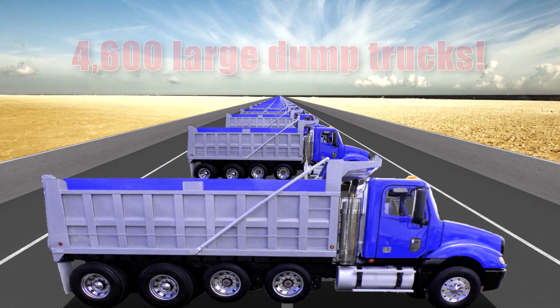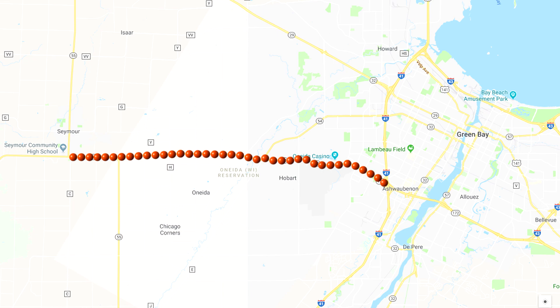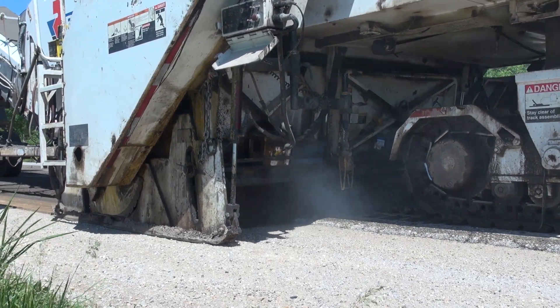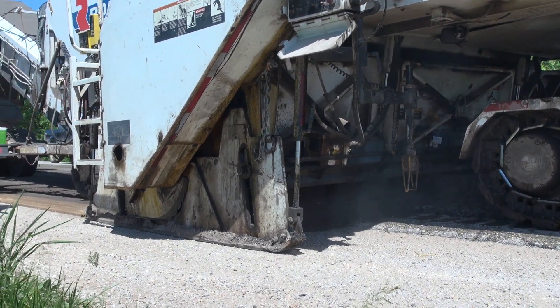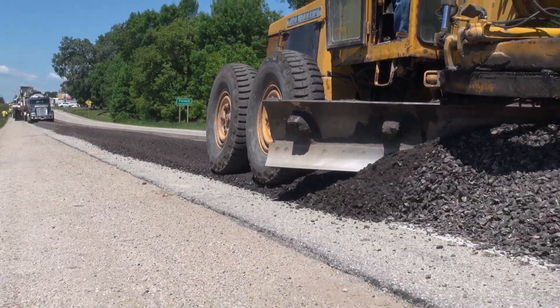To put it further into perspective, that many dump trucks lined end-to-end would span 22 miles. While not a solution for every project, studies have shown positive results so far for WisDOT's Cold-in-Place work, and the method provides another option for maintaining roads and preserving critical resources.